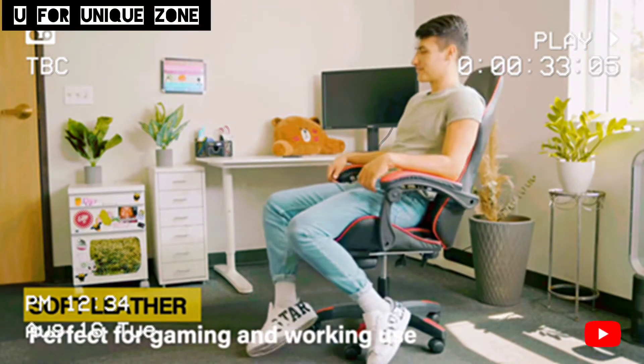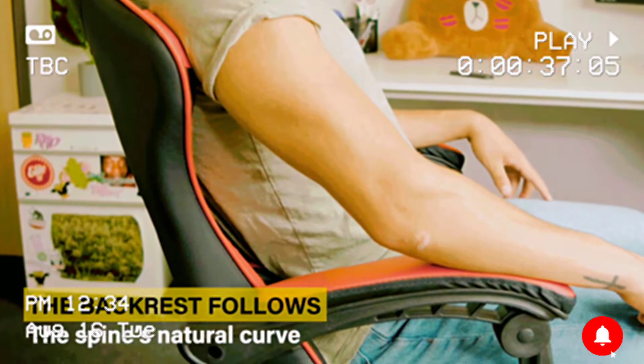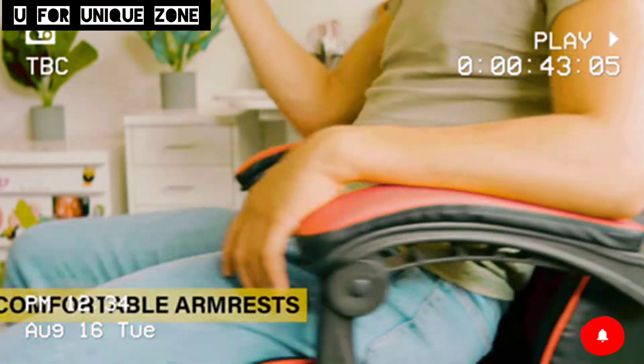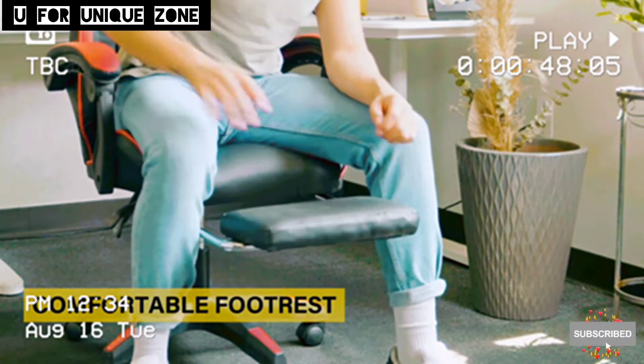The best-selling chair on Amazon. Soft leather, perfect for gaming and working use. The ergonomic body-hugging high back provides lumbar support and naturally follows your spine's natural curve. The lumbar cushion and headrest pillow will protect and relax your spinal and neck. Easy to assemble — the ergonomic armrest allows you to put your hands on the armrest to relax.